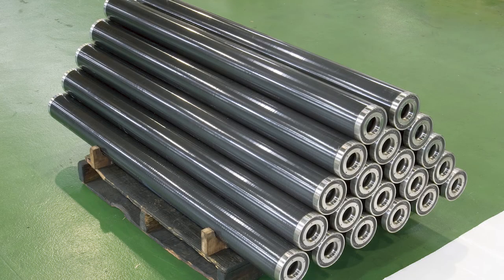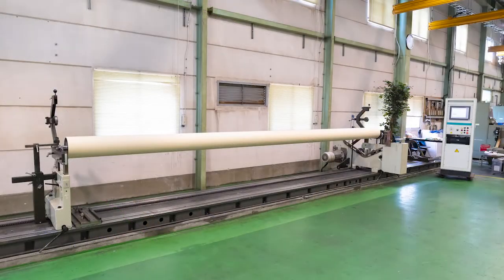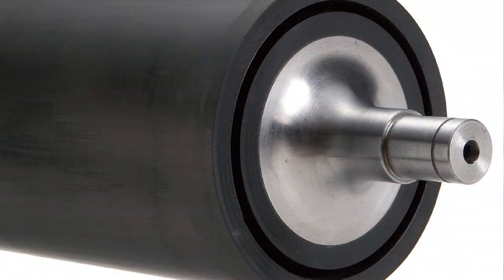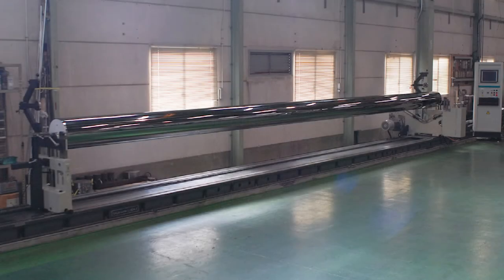Carbon rollers are adopted by many film manufacturers because using them is effective in achieving the goal of film manufacturing, which is faster, wider, and more beautiful.